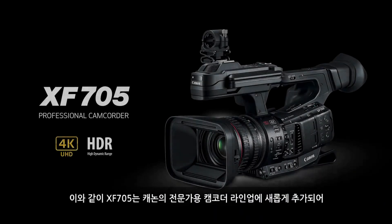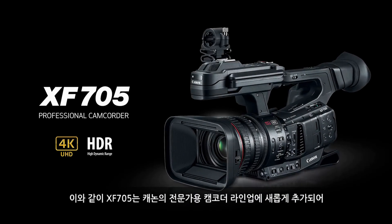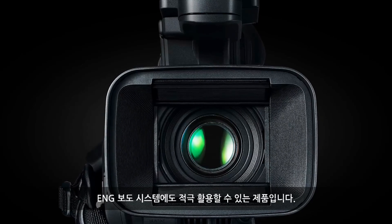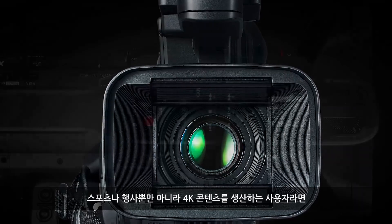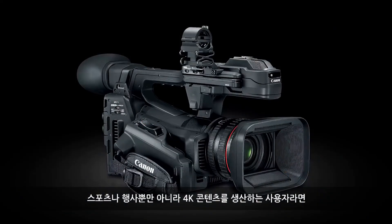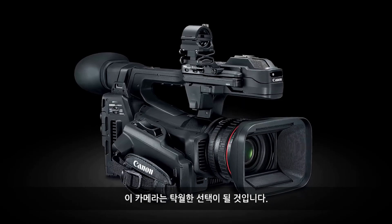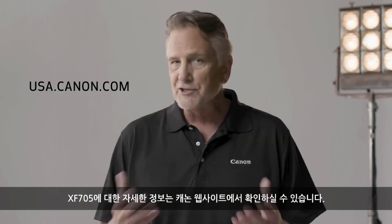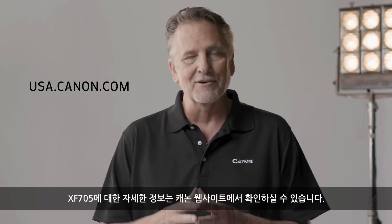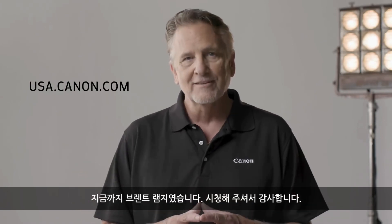As you can see, the XF705 is a versatile new addition to Canon's professional camcorder lineup. It offers huge opportunities for ENG, sports and events, and for those looking to deliver 4K content, this camera is an excellent choice. Please check the Canon USA website for more product details on the XF705. I'm Brent Ramsey — thanks for watching.